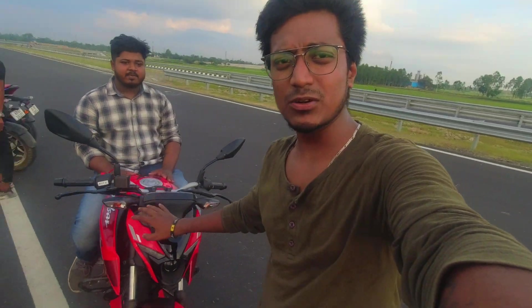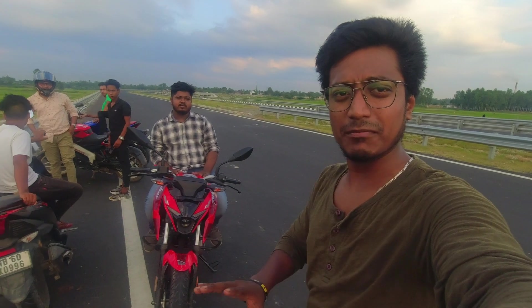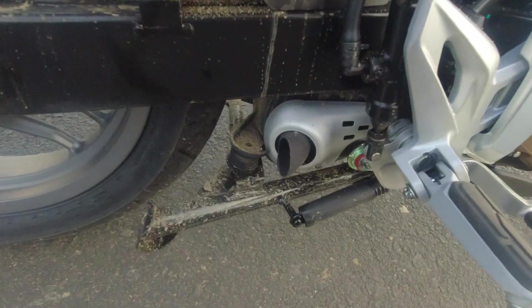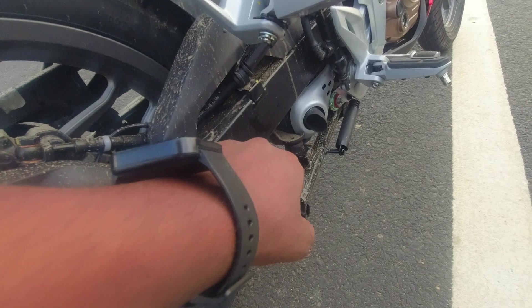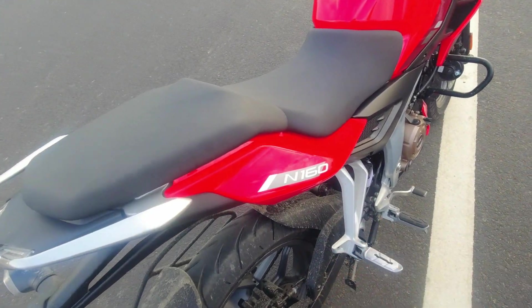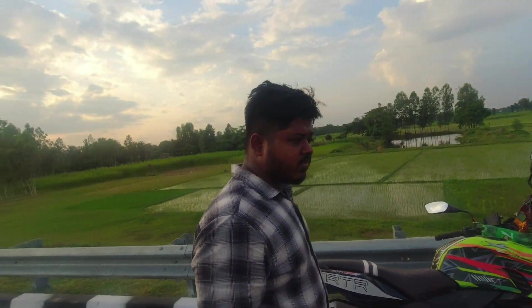This bike is at least 160cc. Look at where I am — there is an exhaust here, and the seat is on the seat side.